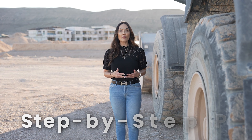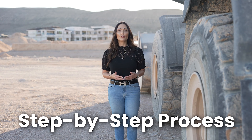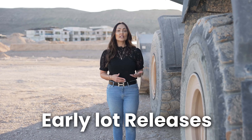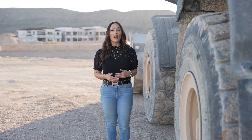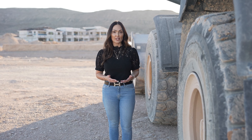Pulte and Toll have both released lots and have a step-by-step process in order for you to take advantage of these early lot releases. Early lot releases are a way for you the homeowner to make instant equity in your home. I personally have done this quite a few times throughout my real estate endeavors and have been able to make a few million dollars throughout the years.